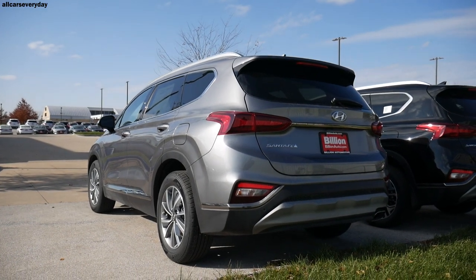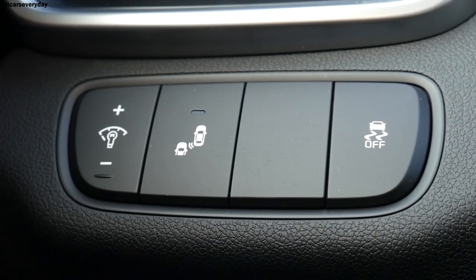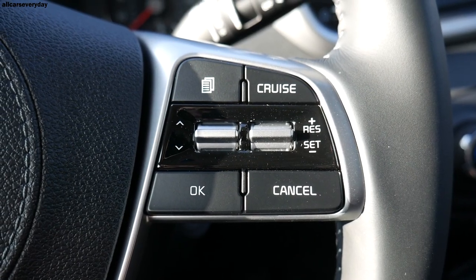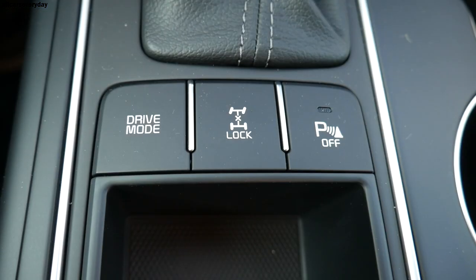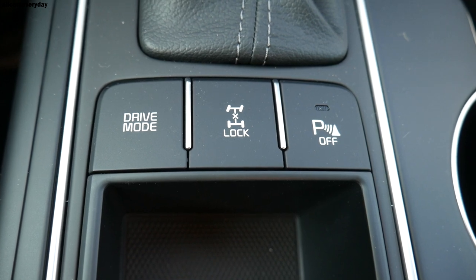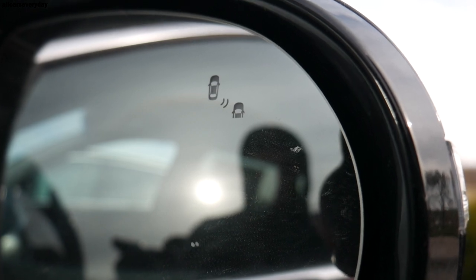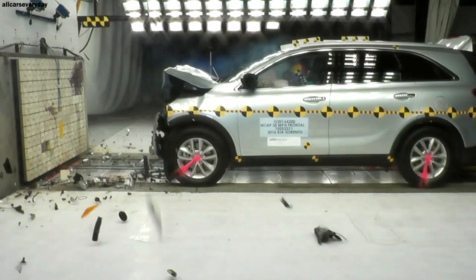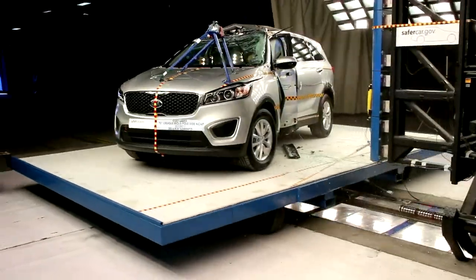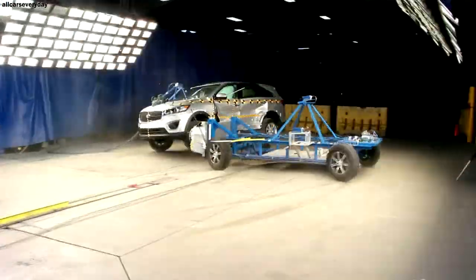We'll be looking at the active safety features of each model and the passive IIHS ratings of each SUV. The Kia has blind spot collision avoidance assistance, a driver attention warning monitor, forward collision warning and avoidance with pedestrian detection, and lane departure warning with lane keep assist. There is also a parking distance warning indicator, rear cross traffic alert with collision avoidance, and smart cruise control with stop and go. This is an extremely lengthy list of standard safety features. The Sorento is also rated as a top safety pick plus from the IIHS, receiving the highest rating of good everywhere except headlights, where it got a range of scores from poor to good. The ease of use in the child seat anchors was also rated acceptable.